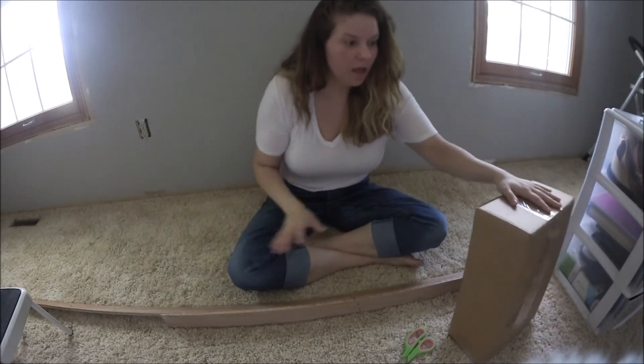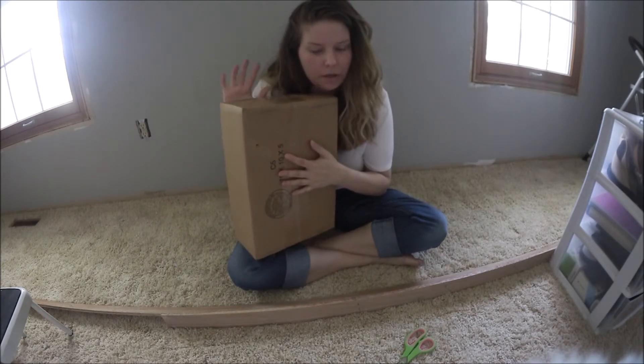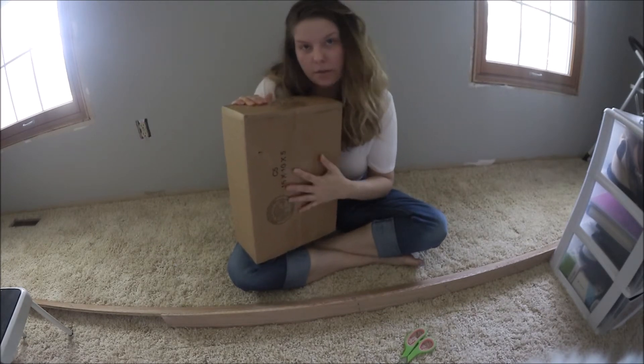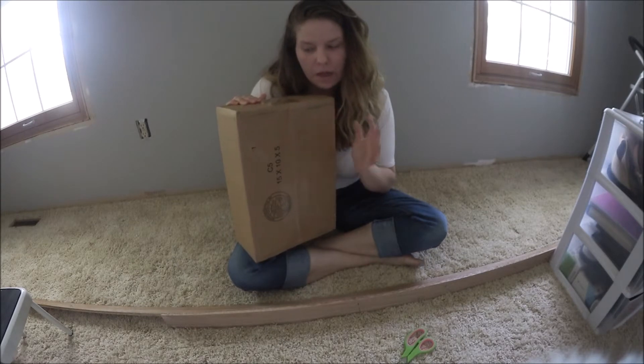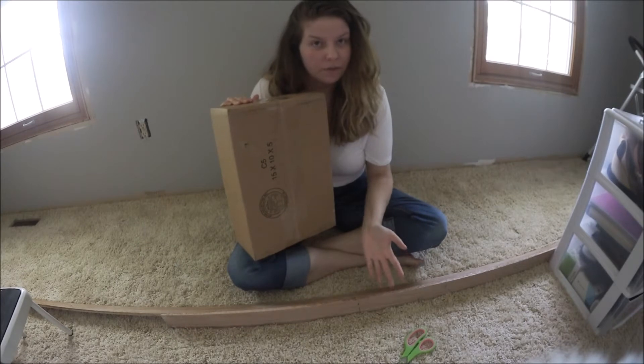Hey guys, it's Tracy. So a package just came in the mail and I'm pretty sure they're the Gucci blossom slides that I ended up getting. I don't know what else would be in this box because I've gotten everything else that I've ordered except for them.